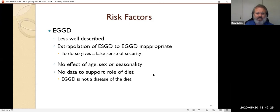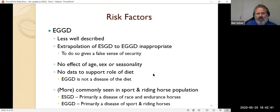There's no effective age association and nothing to suggest diet plays any major role in glandular gastric disease. Diet is a really important factor in squamous disease but has minimal if anything to do with glandular gastric disease. Glandular disease is seen far more commonly in our sport horse population, whereas squamous disease is primarily a disease of racehorses and endurance horses.